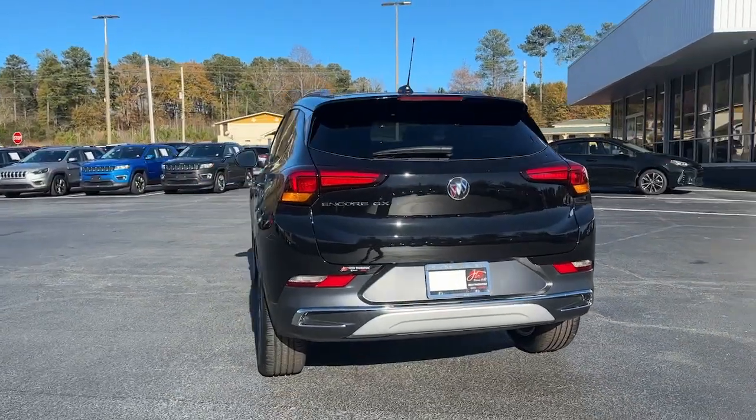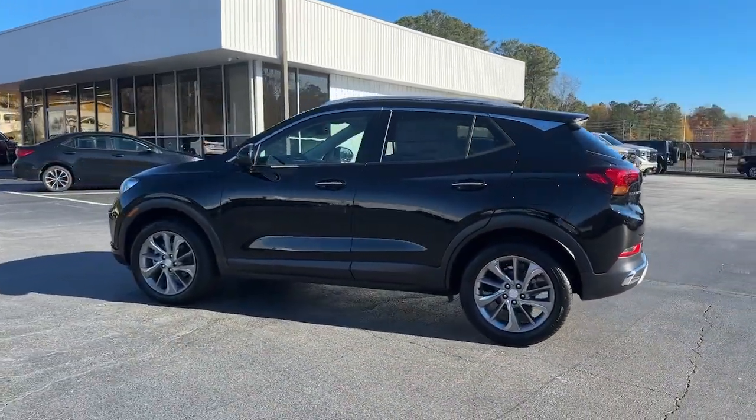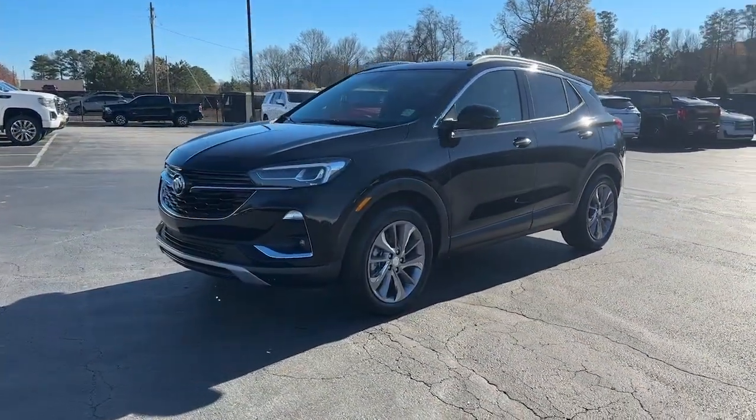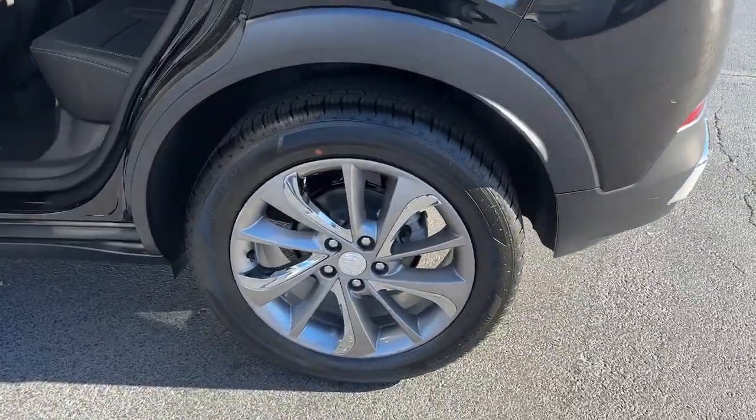The following are some of this vehicle's highlighted options: keyless entry, sunroof/moonroof, heated driver seat, power passenger seat, power liftgate, satellite radio, fog lamps, heated front seat, alarm, aluminum wheels.